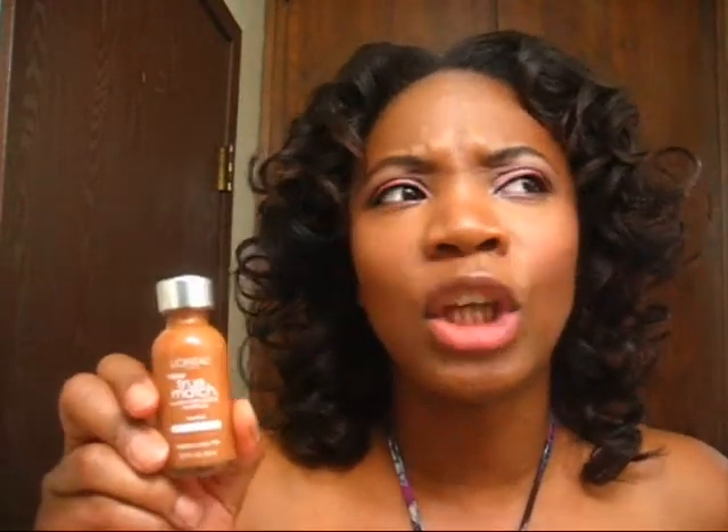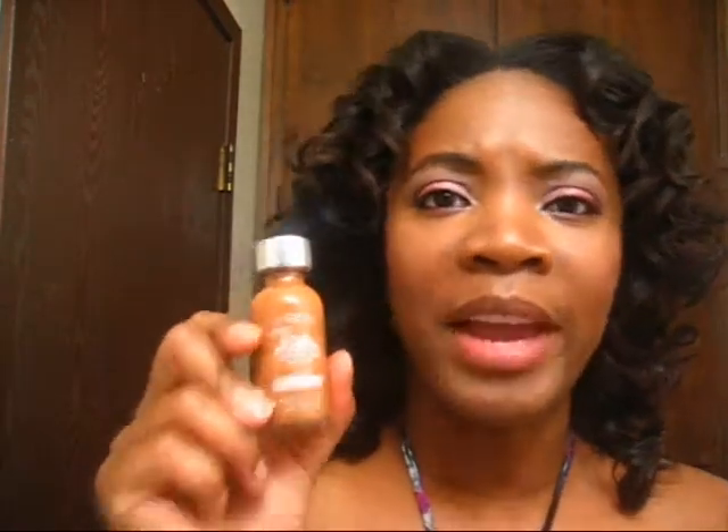Now my new favorite thing is L'Oreal True Match Foundation in Neutral Cappuccino. I love this stuff — I just did a tutorial and review on it. It is so beautiful, it blends nicely, it does not have a cakey feel, and it is super light. I have it on today and it just feels so good — like I'm putting on nothing. It lasts all day. If you haven't tried L'Oreal True Match foundations, you have to give them a try. They have every color broken down by undertones: cool, warm, and neutral. I caught a sale and got this for about seven or eight dollars.